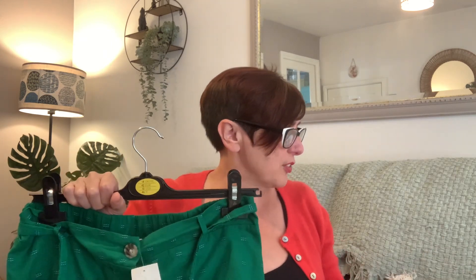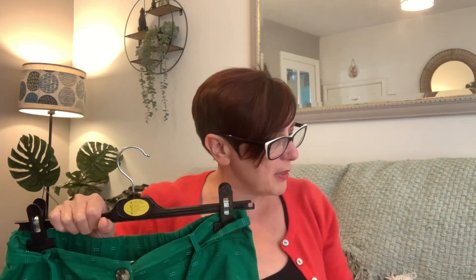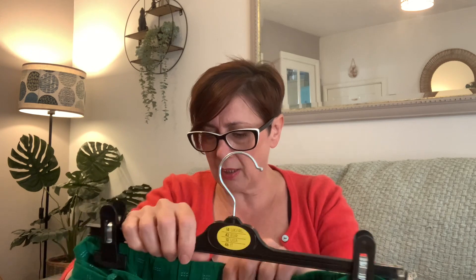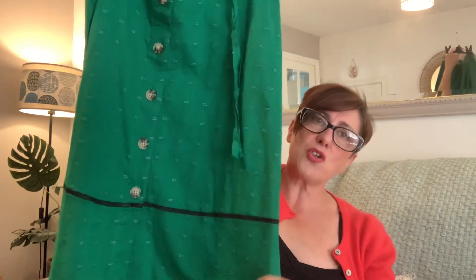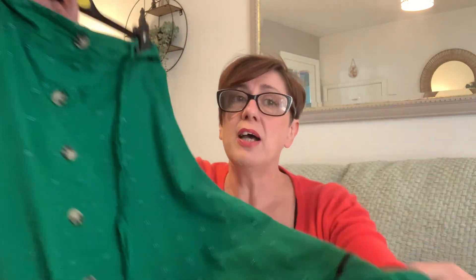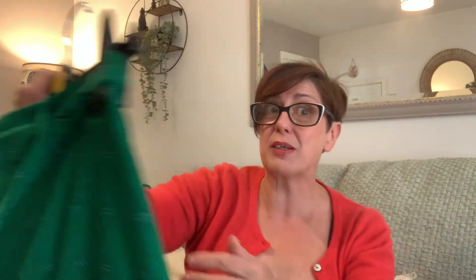Everything else here is a size 12 — the Monsoon is a medium. Everything's a size 12 except the petite which is a 14, but that's fine. This is Papaya from Matalan — elasticated waist, a little tie, button front. It's not too long. I'm trying to keep away from anything that's right down to the floor because I know it swamps me, especially if it's big.